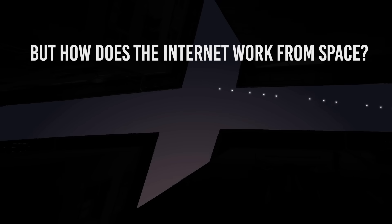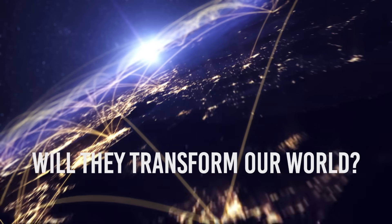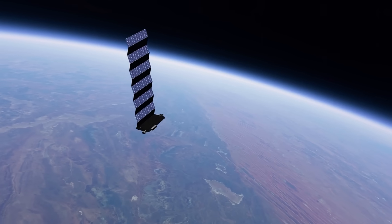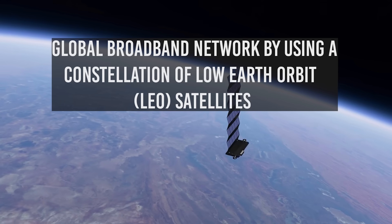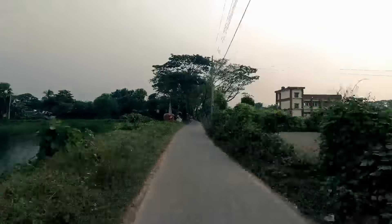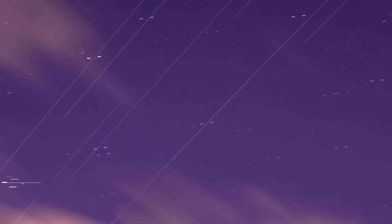But how does the internet work from space? How can Starlink satellites provide internet service from space? Will they transform our world? Starlink is a global initiative by SpaceX to create a global broadband network using a constellation of low-Earth orbit satellites to provide high-speed internet services. This system is ideally suited to provide internet coverage in rural and geographically isolated areas where internet services do not exist. Starlink uses satellite internet service technology that has been around for decades.